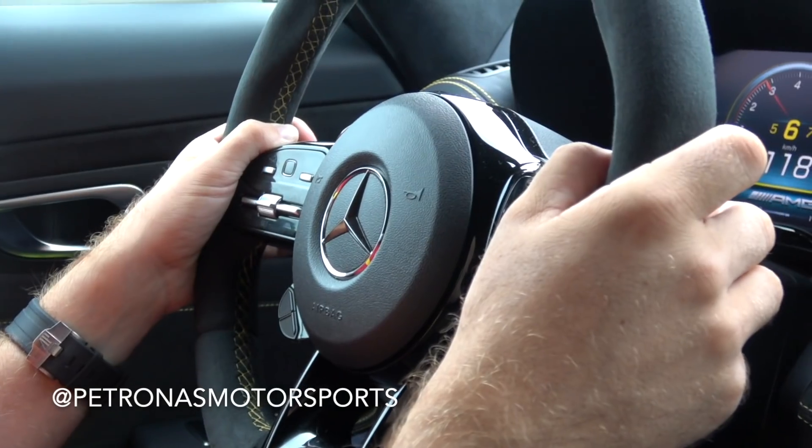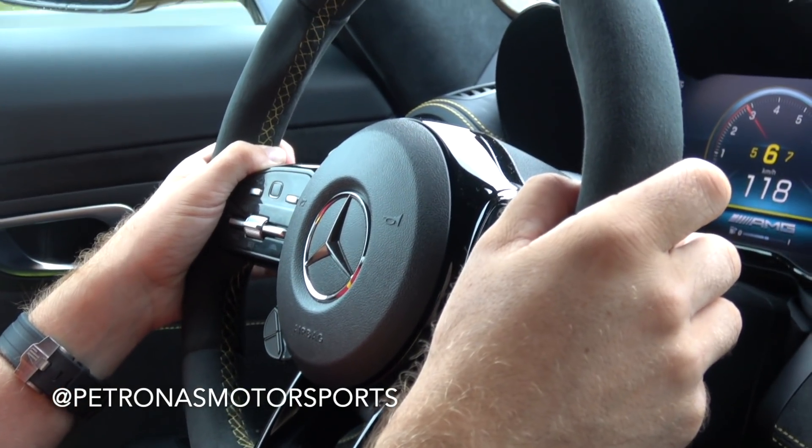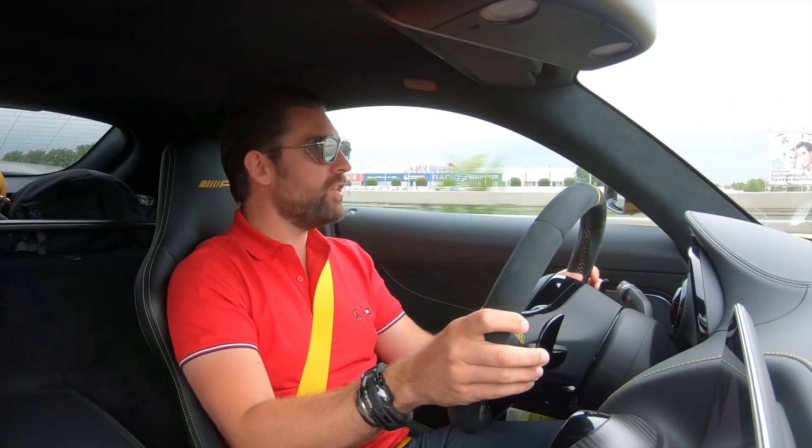Good morning, welcome to Germany. We are on our way to Hockenheim for the German F1 Grand Prix, and I conveniently find myself in this new facelifted Mercedes AMG GTR, thanks to Petronas. We are essentially spending the day with Petronas and Mercedes, giving you a ridiculously cool insight behind the scenes at the German Grand Prix for a very special event — more on that shortly.